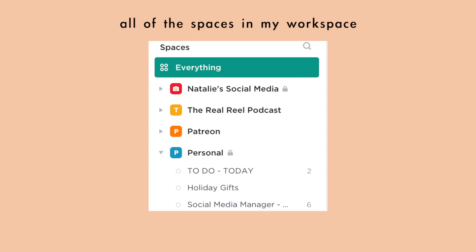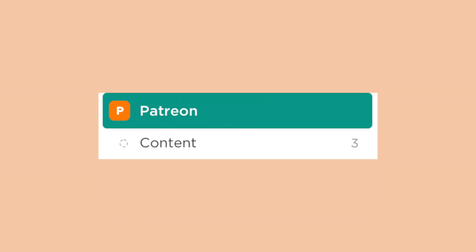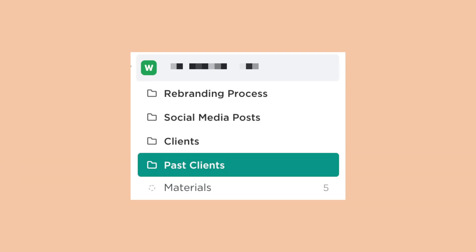In ClickUp you have a workspace and then spaces within your workspace. Your workspace is your overall space where you can invite your team and collaborators — I have my entire YouTube, social media, and agency teams all in one. In my spaces I have: social media, podcast, Patreon, a personal space that's just me, a new project I'm working on, and my agency. That's how I organize my life and brain in those components.